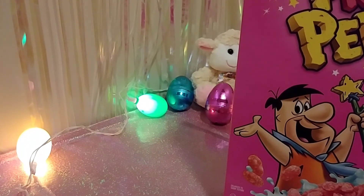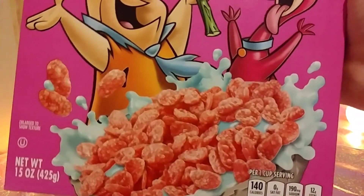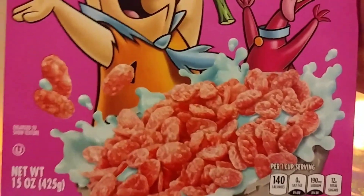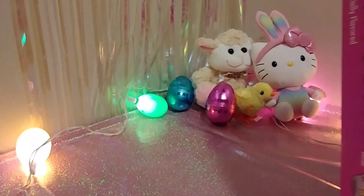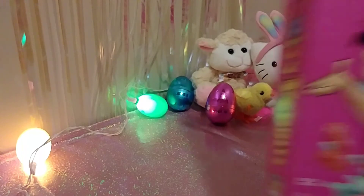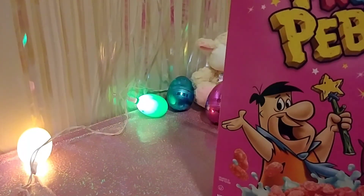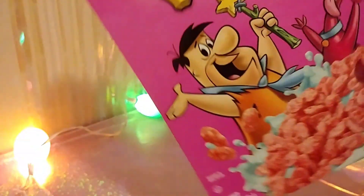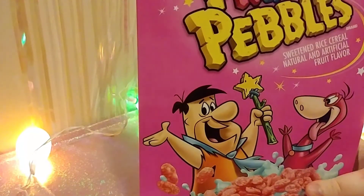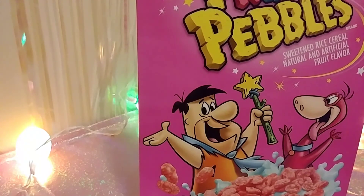And then finally from Post, Magic Fruity Pebbles — the milk changes color. They're pink and it changes the color of the milk from white to blue. Explain that magic — they're pink, how does it change the milk to blue? I would think it would change it to pink, but it changes it to blue. I have no idea. I'm totally looking forward to eating these. I will post a picture on Instagram of the blue milk.